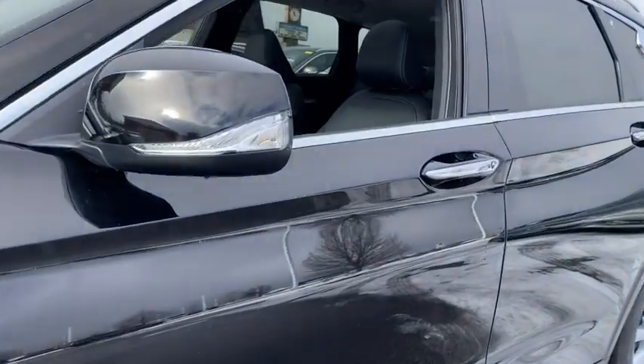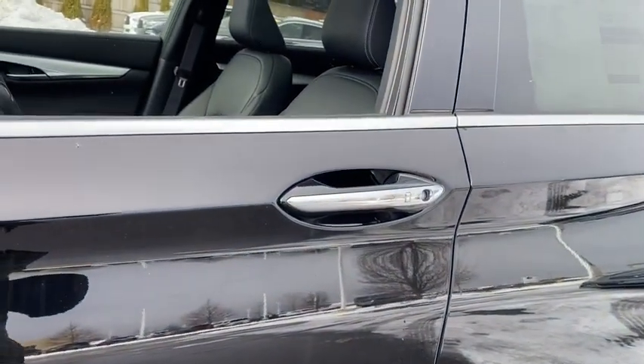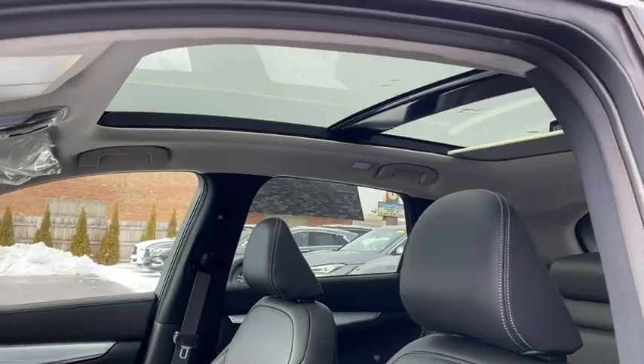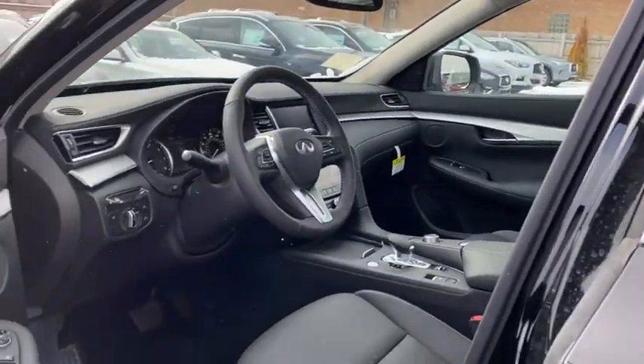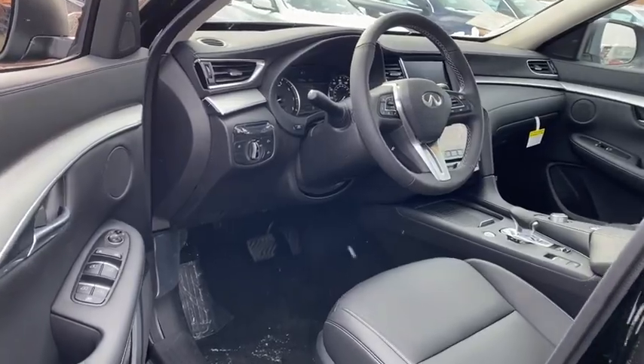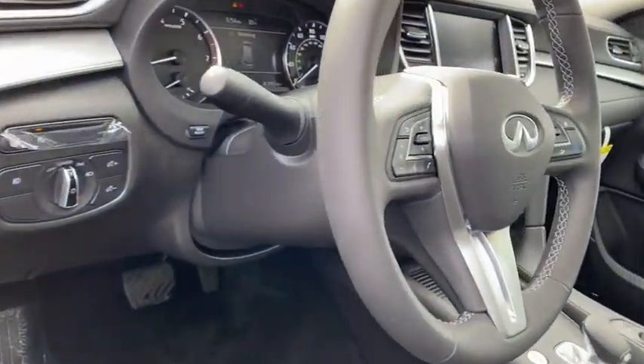Here are some of this vehicle's great options: traction control, power liftgate, power passenger seat, dual airbags, power steering, AM-FM stereo with CD player, four-wheel disc brakes, trip computer, electronic stability control, CD player.